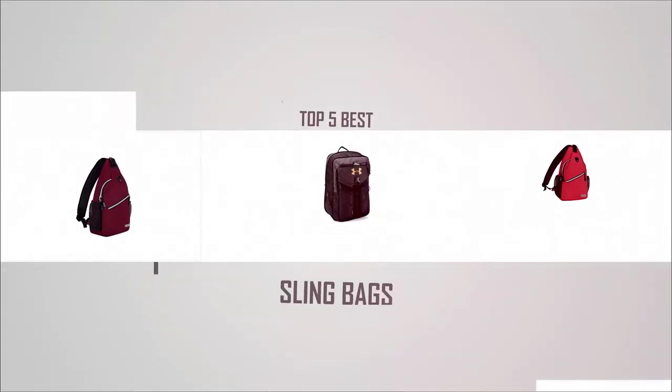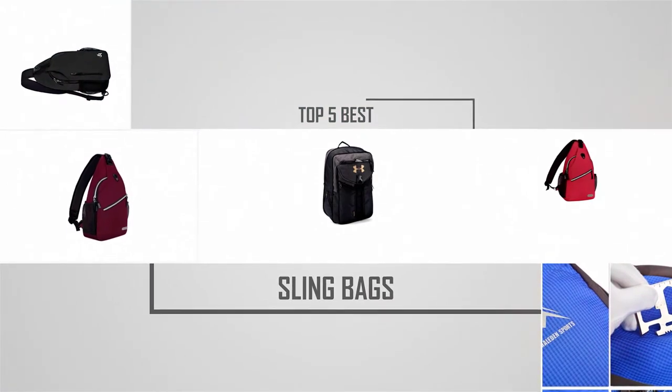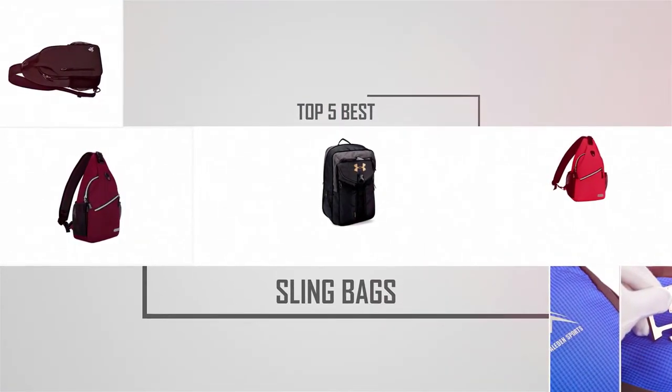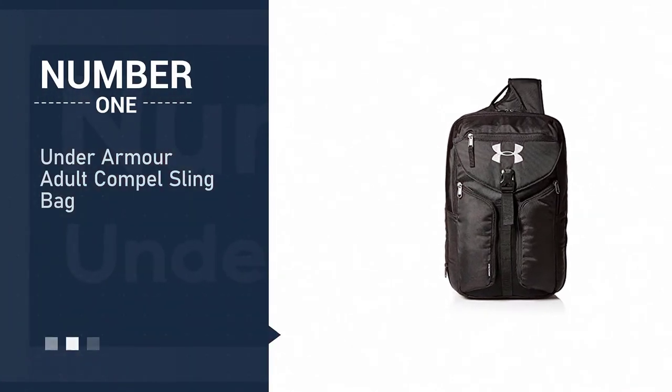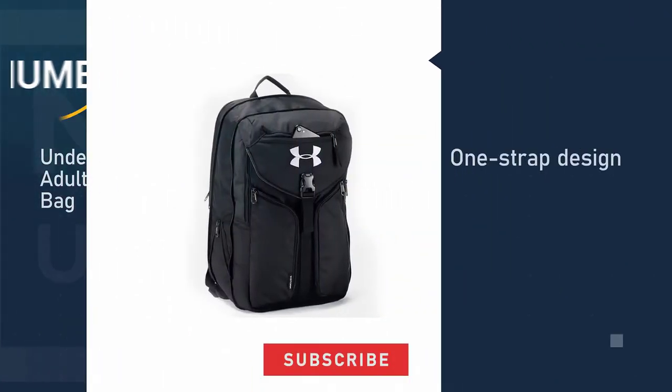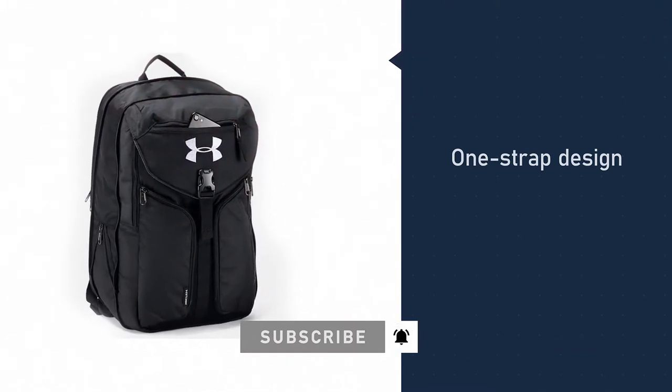Are you looking for the best sling bags? Here we have picked the top five for this time. Let's explore them. Number one, most popular: Under Armour Adult Compel Sling Bag. Under Armour are slinging their hat in the ring with their one-strap design.